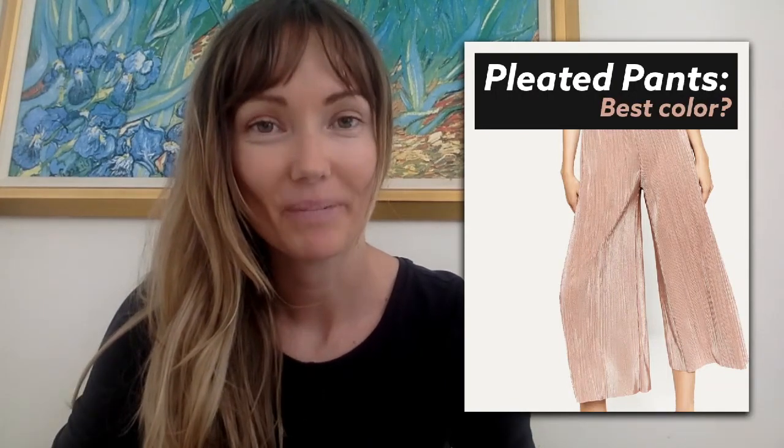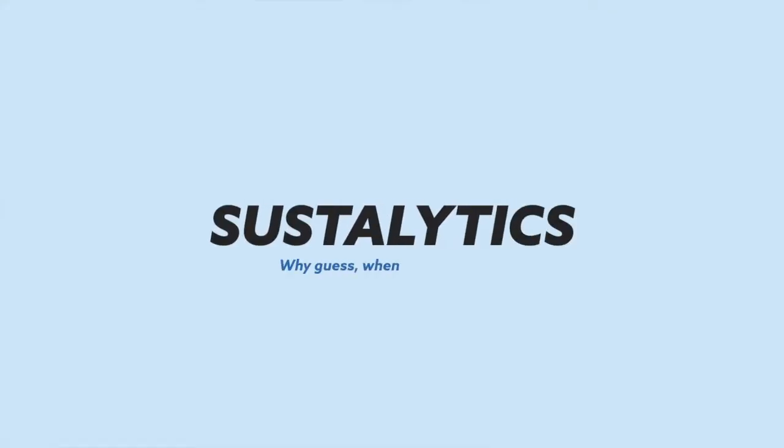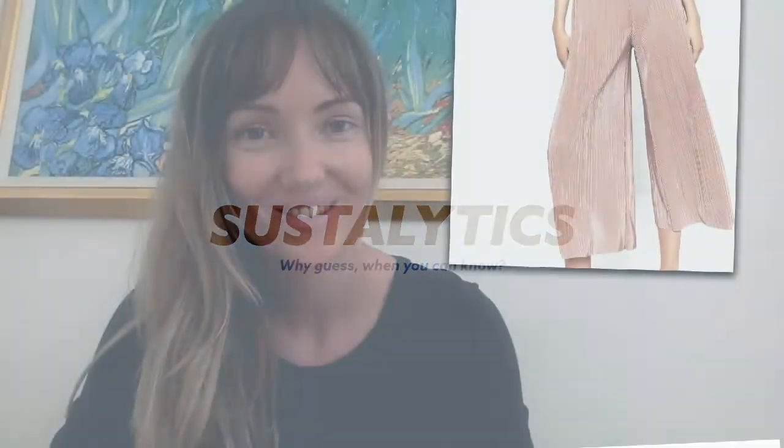For you this week we tested the pleated pants and we found out in which colors Gen Z consumers are more likely to buy it. We tested basic colors as well as a few trendy colors.